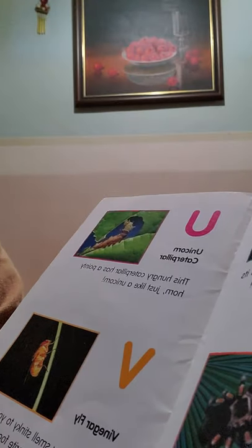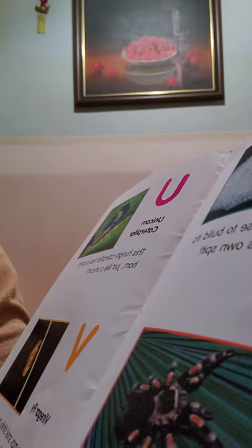T is for tarantula. A tarantula sure is hairy — if it's scared, it throws hairballs at its enemies. Hairballs! Oh my goodness.